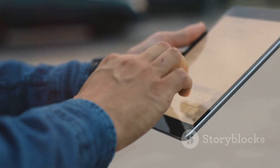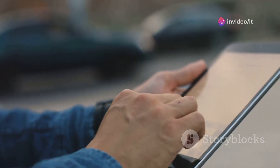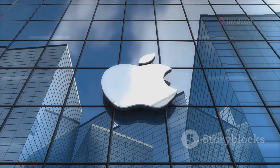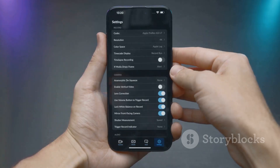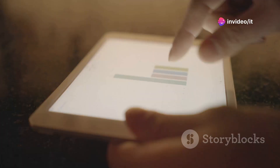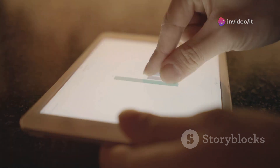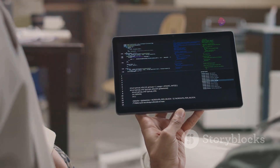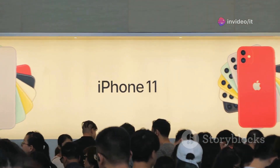The future looks bright. iOS and iPadOS 18.1 Beta 5 is another solid step towards the final release. With each beta, Apple is ironing out wrinkles, improving performance and getting closer to a polished user experience. For users, this beta offers a glimpse into the future of iOS and iPadOS — new features, bug fixes and performance enhancements all contribute to a more refined and enjoyable mobile experience. For developers, it's a call to action: start adapting your apps to the latest changes, explore new APIs, and get ready for the public release. Stay tuned for more updates on the latest Apple software.